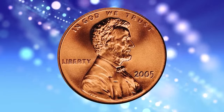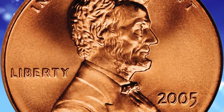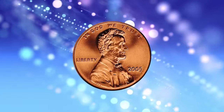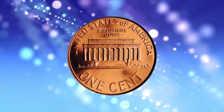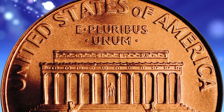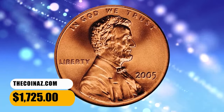2005 Lincoln cent with satin finish from Special Strike. Graded in Mint State 70 red by PCGS. According to Jamie Hernandez, in 2005 the U.S. Mint introduced a satin finish uncirculated coin set which gave the coins a special satin-like appearance. Coins were struck with sandblasted dies and burnished coin blanks. The satin finish coins were only struck from 2005 to 2012. Most examples came in really good quality, with most grading about MS67 to MS68 condition. Nicer examples graded MS69 while very few achieved the MS70 grade. This numismatic pinnacle ended up selling for $1,725.